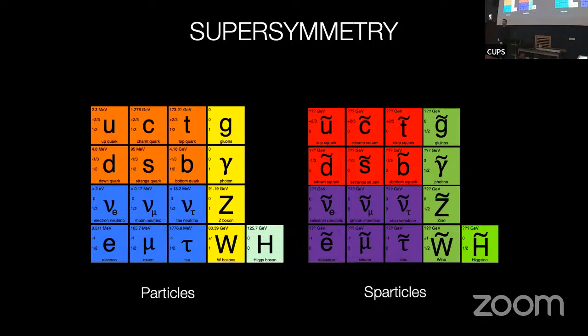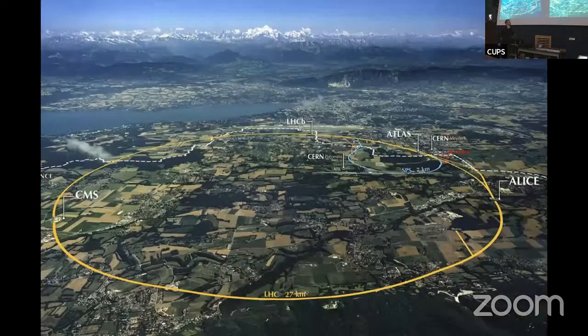Supersymmetry was a very popular idea. A lot of people were very confident it would be found. There were even people saying that when we turned on the Large Hadron Collider, there would be so many super particles we wouldn't be able to cope with them — they'd be flooding our detectors. But that was the state of affairs back in 2010 when the LHC started colliding at high energy for the first time. I'll say a little bit more about this machine before we get into what it's found.